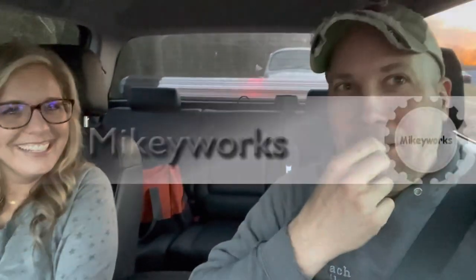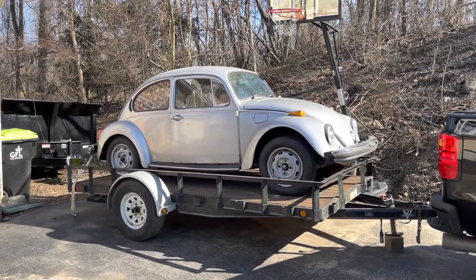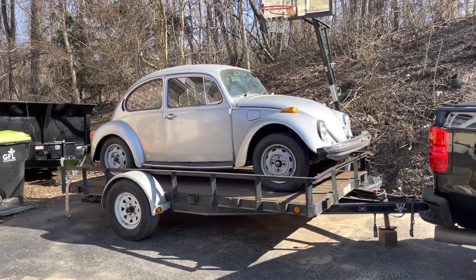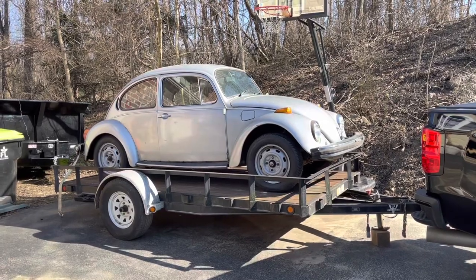They're multiplying and following me home. Here's the newest addition to the fleet — it was for sale locally and I really couldn't pass it up.